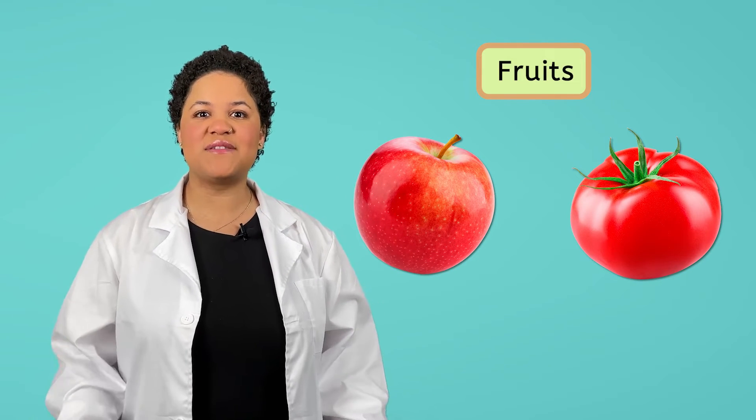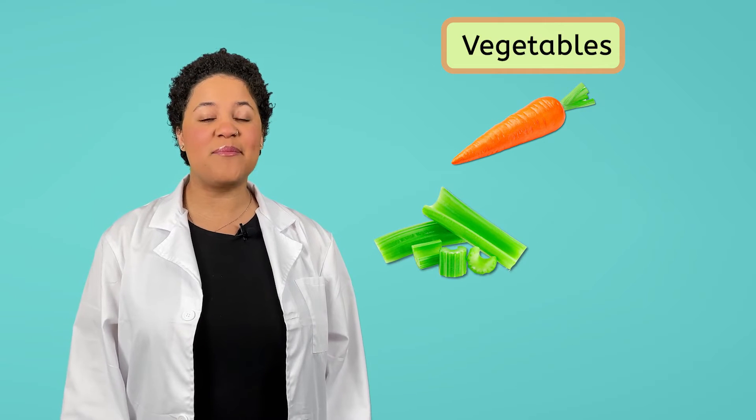Green leafy vegetables are another source of calcium. Vegetables are a food group that comes from plants and they provide the body with a lot of different nutrients. Did you know sometimes people get fruits and vegetables confused? For example, is an apple a fruit or a vegetable? What about a tomato? They are actually both fruits. Fruits carry the seeds of the plant, so any food that has seeds — whether on the inside like a pepper or on the outside like a strawberry — is technically a fruit. Meanwhile, vegetables come from any other part of the plant like the roots, stem, or leaves.